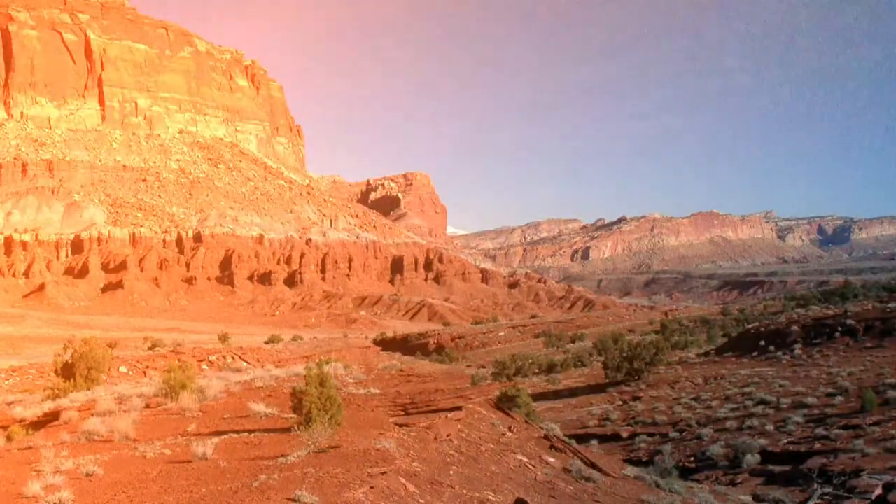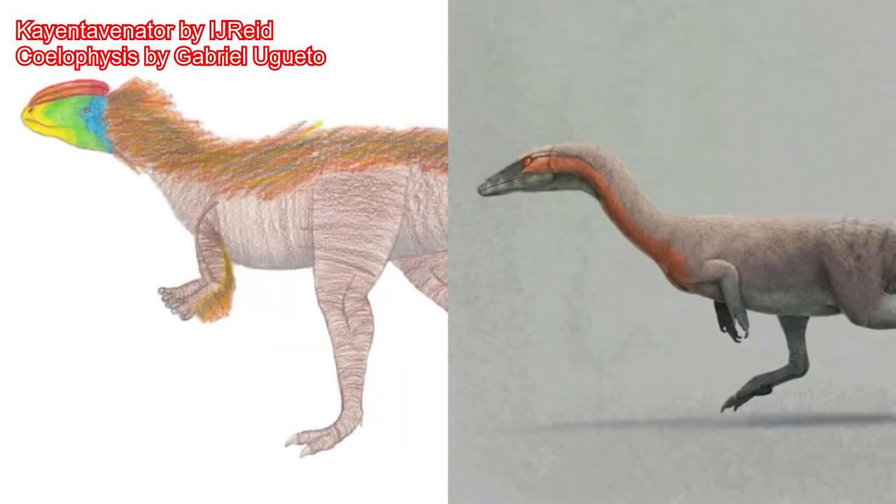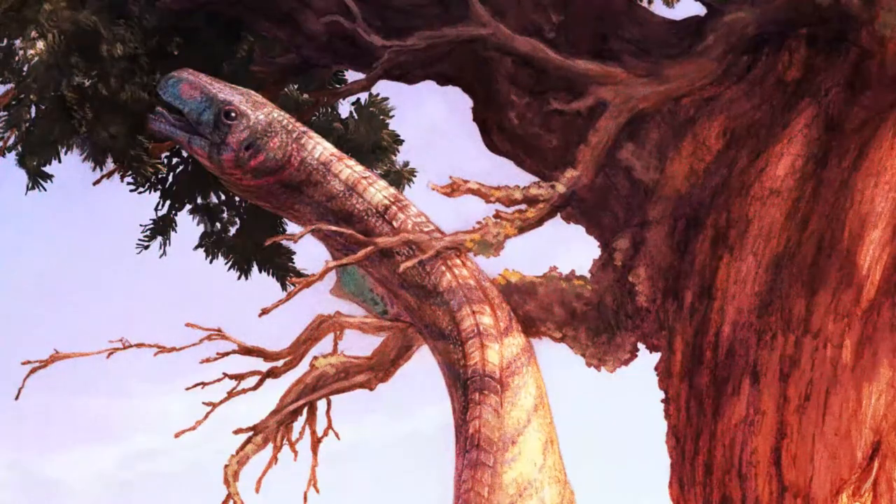Dilophosaurus lived with other dinosaurs in Arizona, as the biggest known land animal from North America at this time. This included smaller carnivores Kayentavenator and Coelophysis, along with a 10 to 13 foot basal sauropodomorph known as Sarahsaurus.